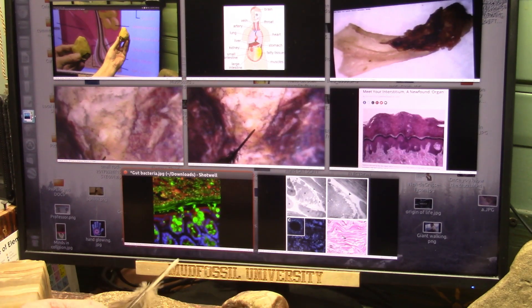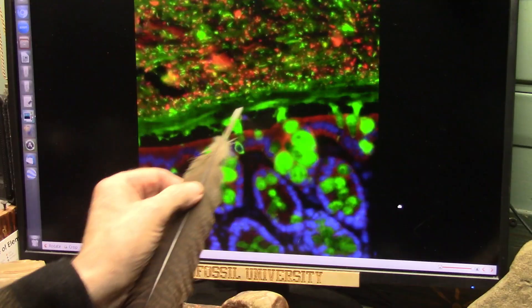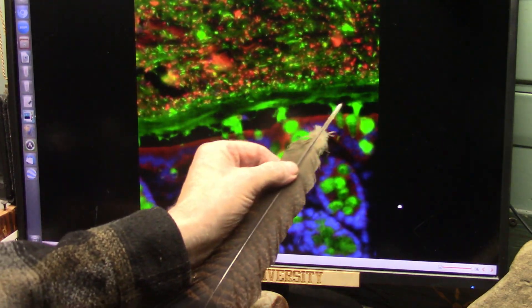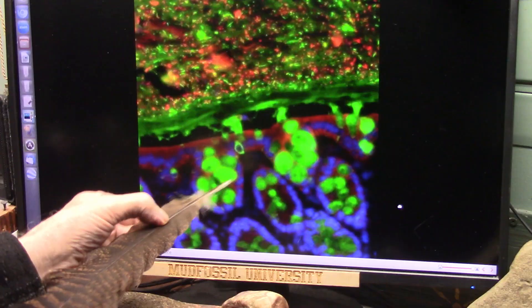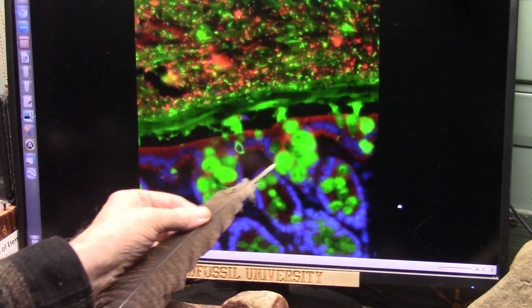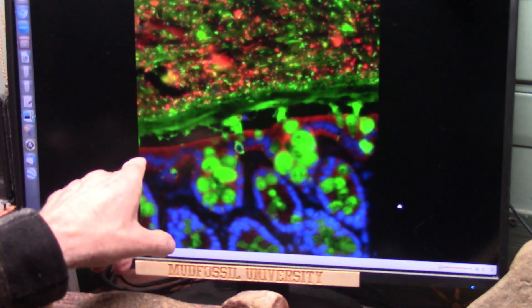Check this out — this is insane. Watch. This is the skin. There's that fluid-filled highway, and this is where the white blood cells are living, squirting their stuff out into the interstitium, the fluid-filled highway.